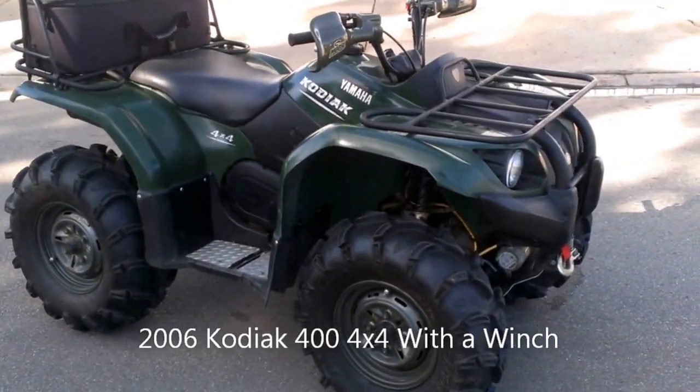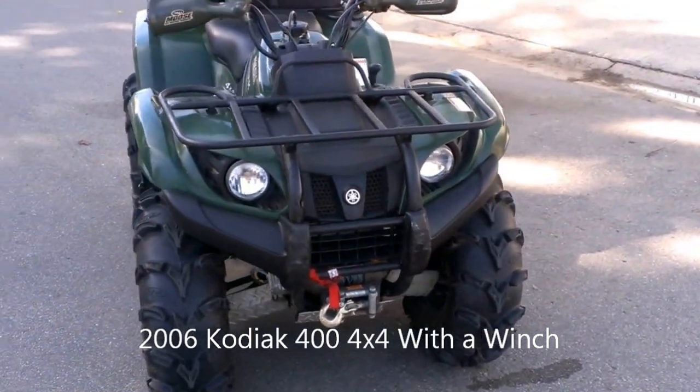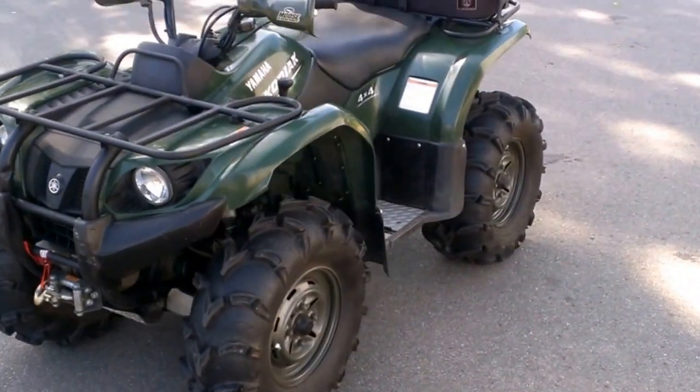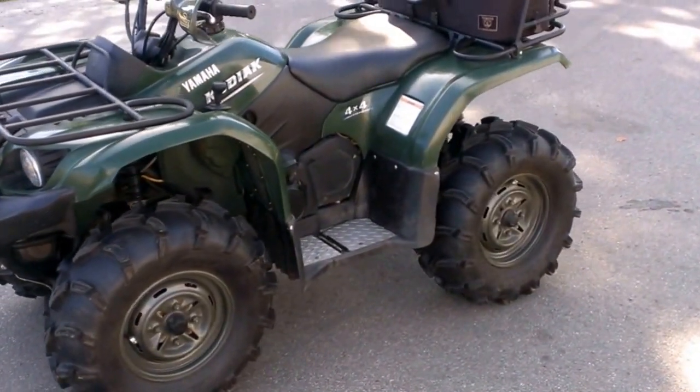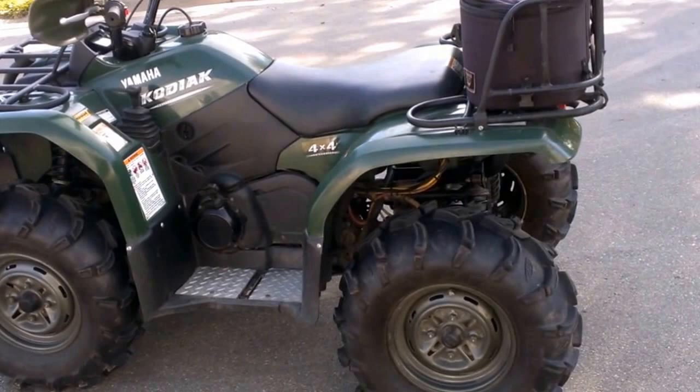2006 used Yamaha Kodiak 400 4x4 for sale with all the extras: fully automatic transmission, electric start, reverse, worn winch, ITP mud light tires, rack extender with Yamaha custom fit travel bag, brush guards and more.